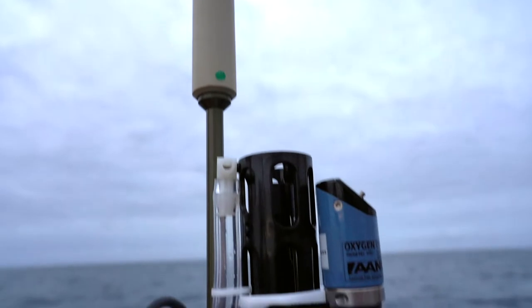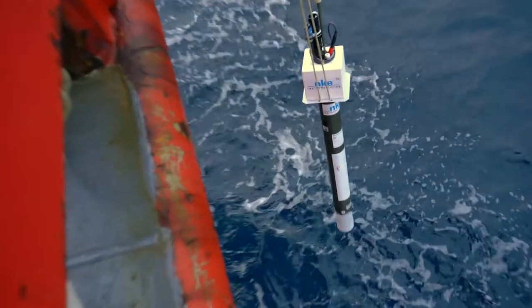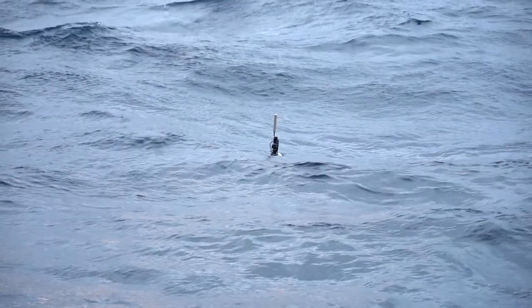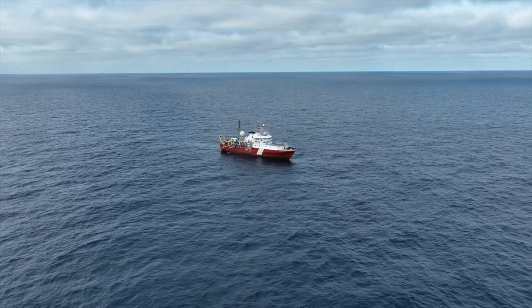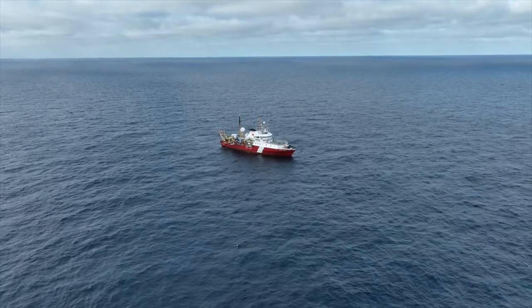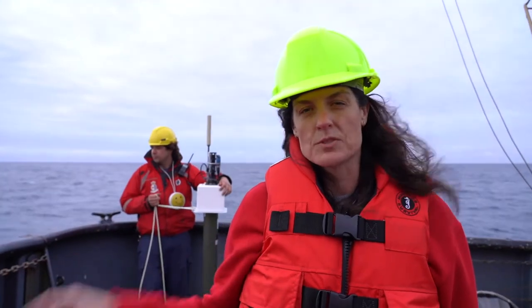We added to the global array of Argo floats that autonomously measure chemical and physical properties of the water column for five years after deployment. We're deploying one here because we want to look and see if there are any eddies around Bowie Seamount and if there's a permanent Taylor column around the seamount — so we're hoping to capture that with this float.